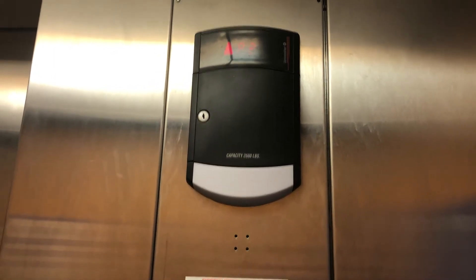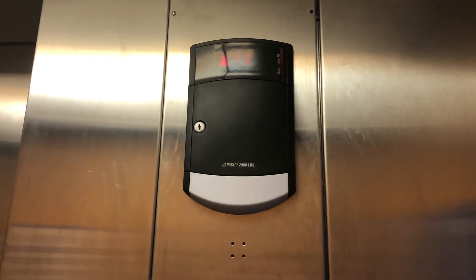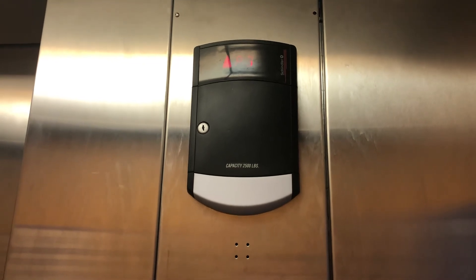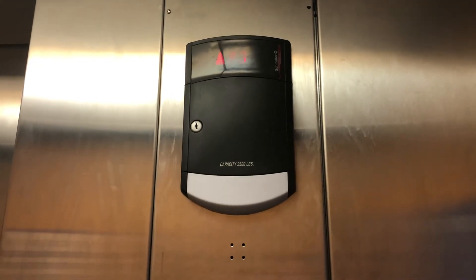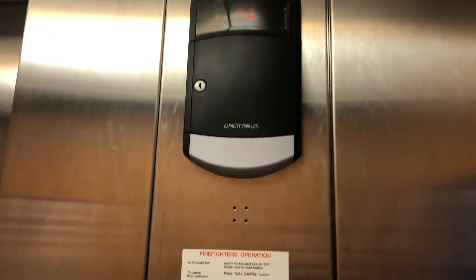Schindler, you're going to have to do a lot of maintenance with this thing. I really hope the other four elevators are not running like this. It probably won't go.